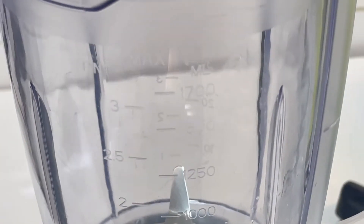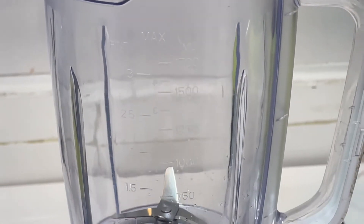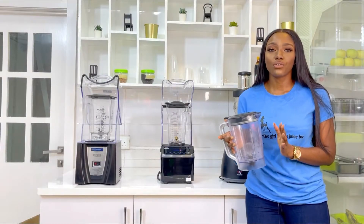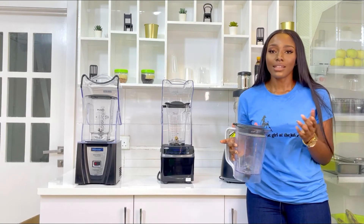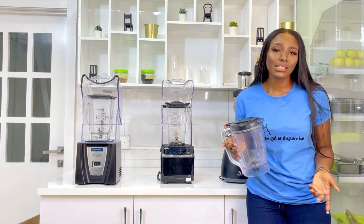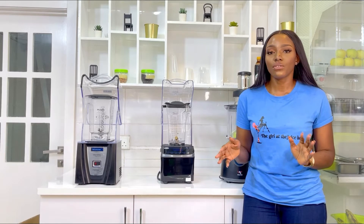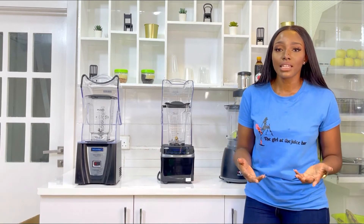It cannot handle things that are hard. If you try to blend beans or make moi moi, it will have issues, or you'd need to add a lot of water and the texture you get afterwards is nothing to write home about. In many cases you have a lot of repairs to do, and at the long run the cost of repairs makes the affordability a bit meaningless.